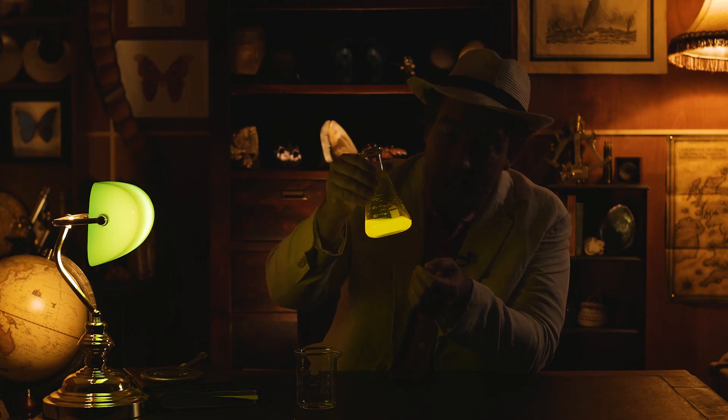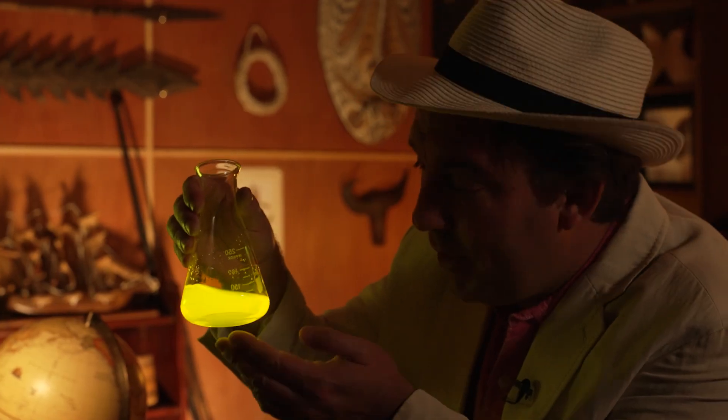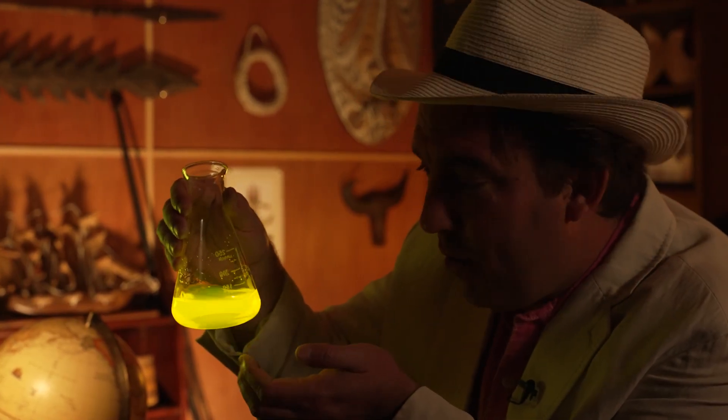Chemiluminescent reactions give off light but generally no heat, so this flask is completely cool despite this amazing glowing reaction.